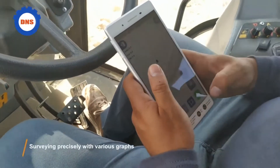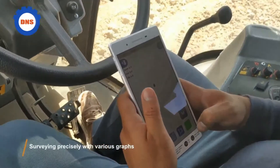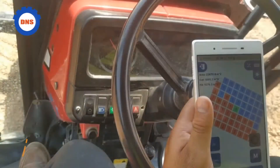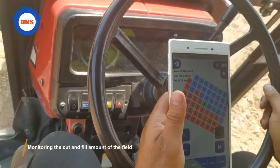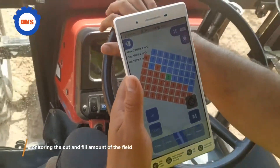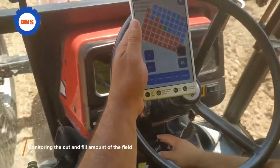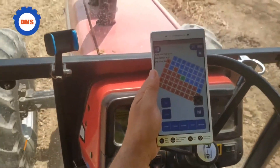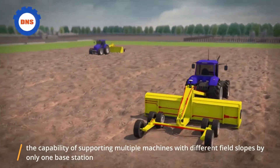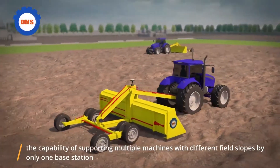Surveying precisely with various graphs, monitoring the cut and fill amount of the field, and the capability of supporting multiple machines with different field stops by only one base station.